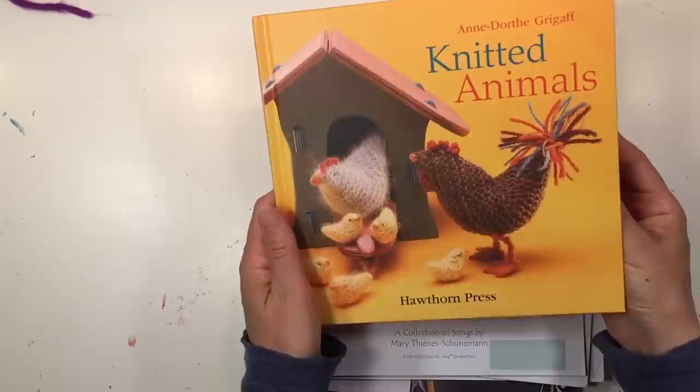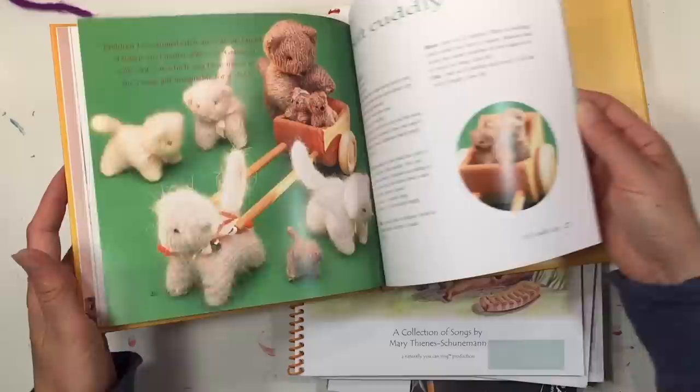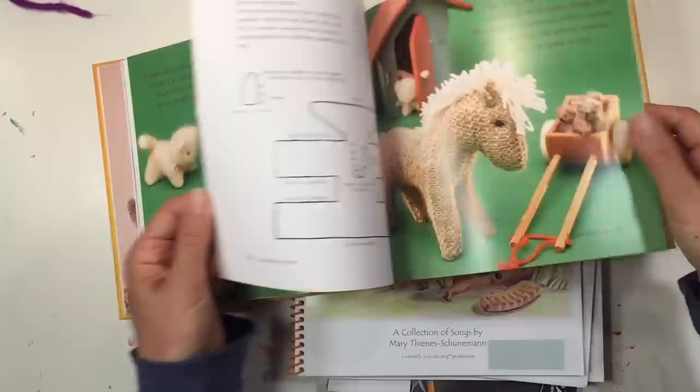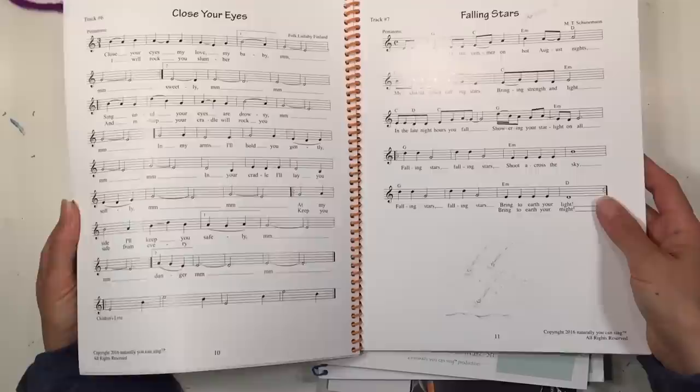I got a book on knitted animals — I thought it would be a great resource for projects this year. They're beautiful and look pretty simple, which is good because I'm a novice knitter and I need all the help I can get.